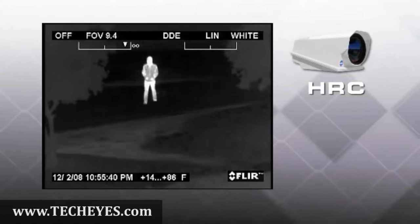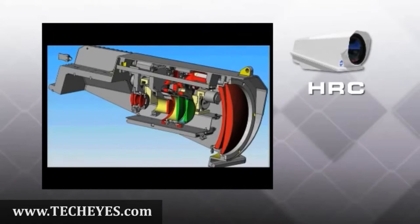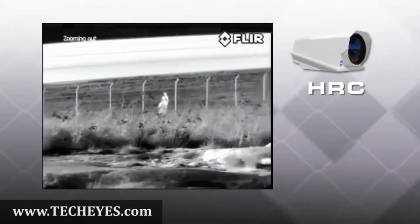Born of 50 years designing and developing high-performance thermal cameras, one way that FLIR has optimized HRC's range performance is through its unique continuous zoom telescope, which lets operators maintain visual contact with the target while zooming.